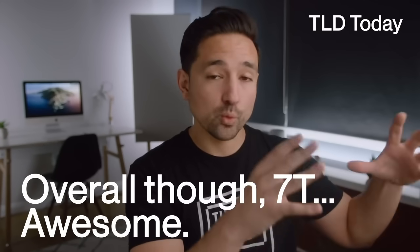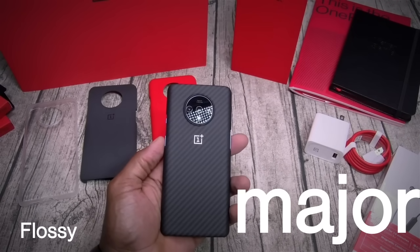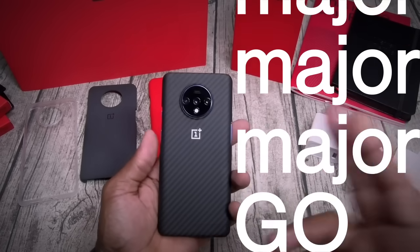So hard to switch back from. Overall though, 7T — awesome, really love the phone. I think this is my new favorite OnePlus. Even when you're taking photos, everything just looks so seamless. I love it. The OnePlus 7T is a major, major, major go.